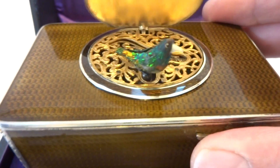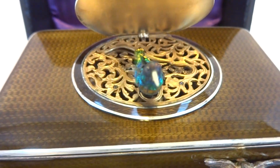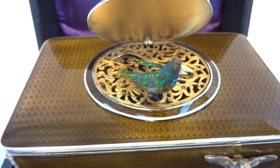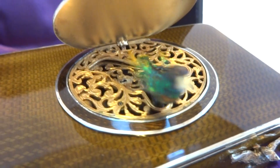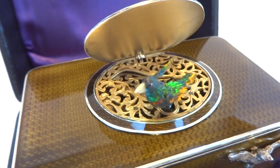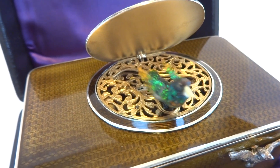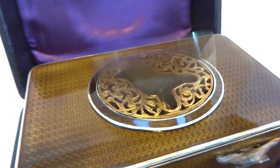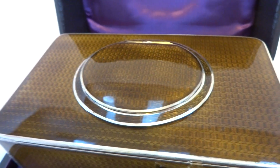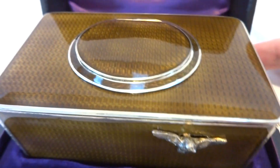Let's watch it play. The original bird is covered with real hummingbird feathers — exceptionally colorful.